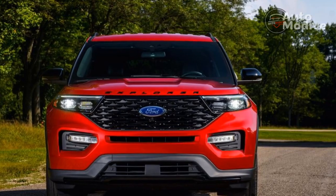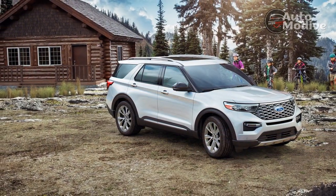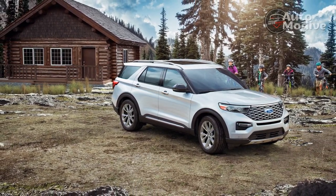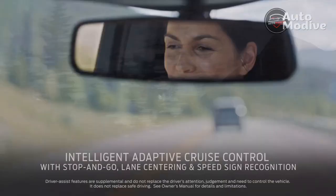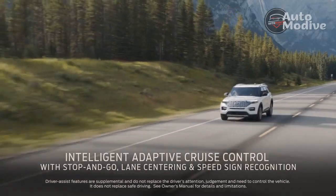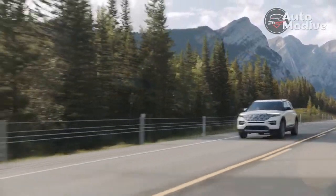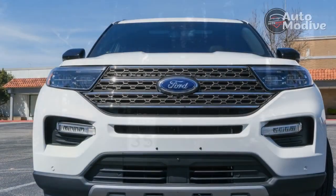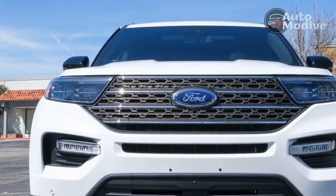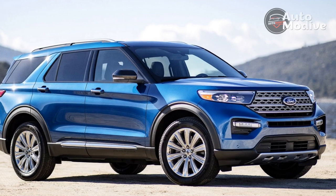While my off-roading excursion in the Explorer Timberline consisted only of a gravel farm road, I've had extensive experience with the terrain management system as it's featured in everything from Raptors and Broncos to the Expedition. It's one of the best systems in the business and truly tailors the powertrain and traction/stability control for the conditions at hand, though it's telling that it lacks rock crawl and mud/ruts modes on the Explorer Timberline.